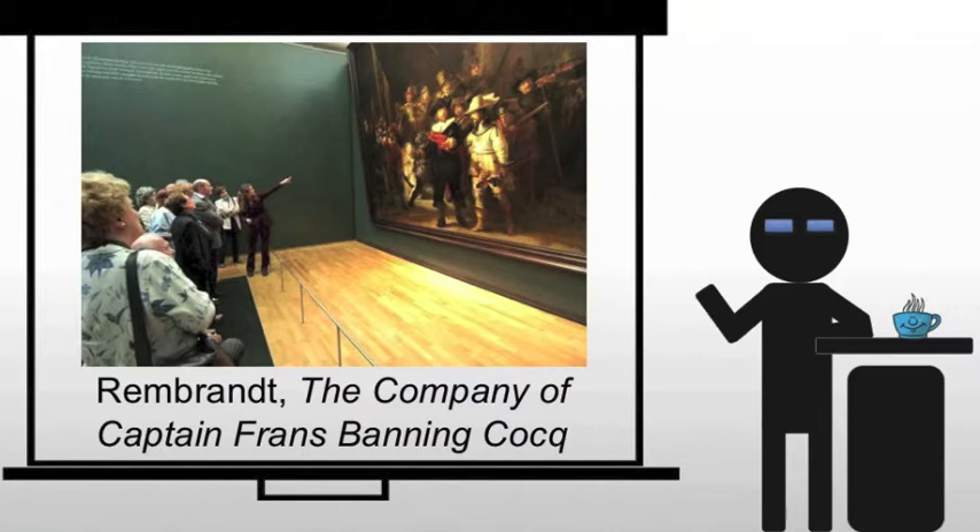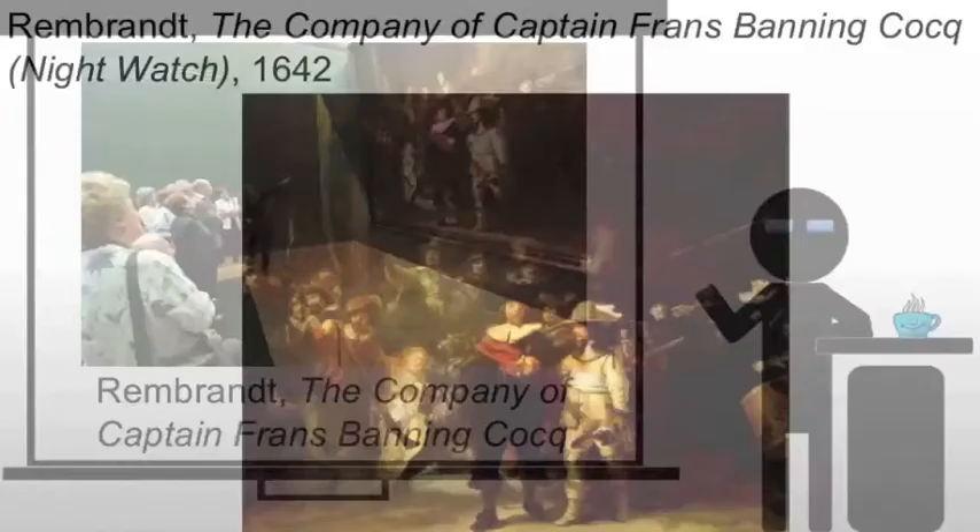Arguably, Rembrandt's most famous piece is the company of Captain Franz Banninkock, also known as Nightwatch.